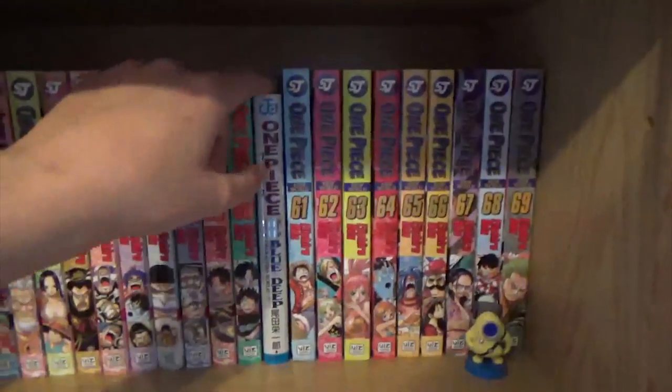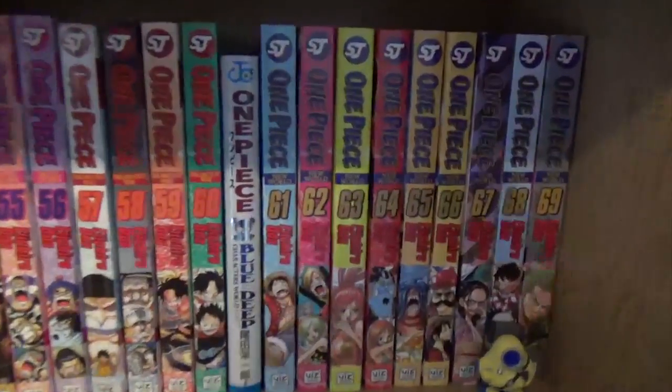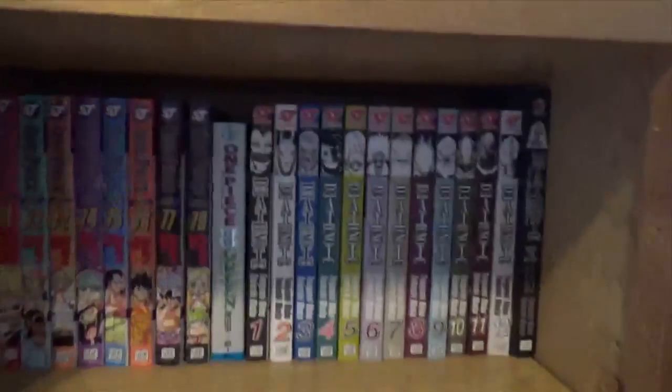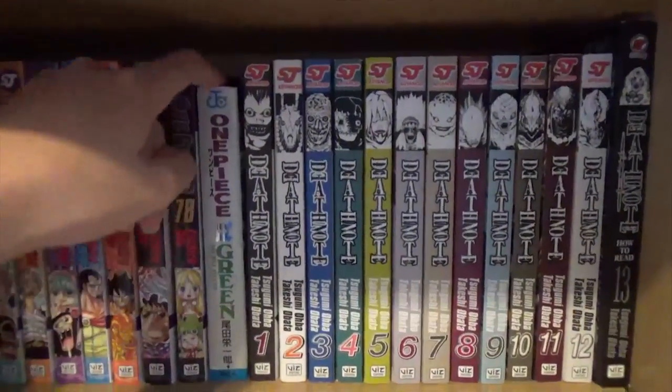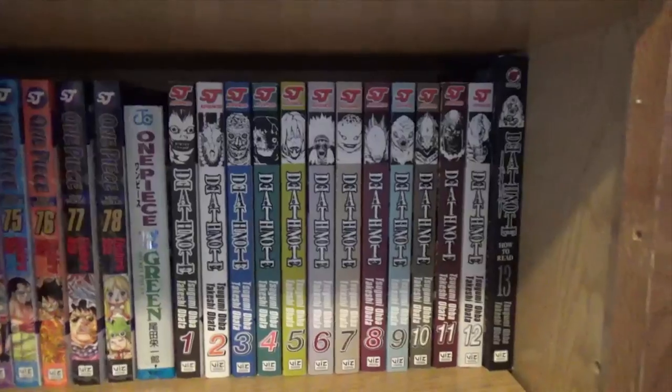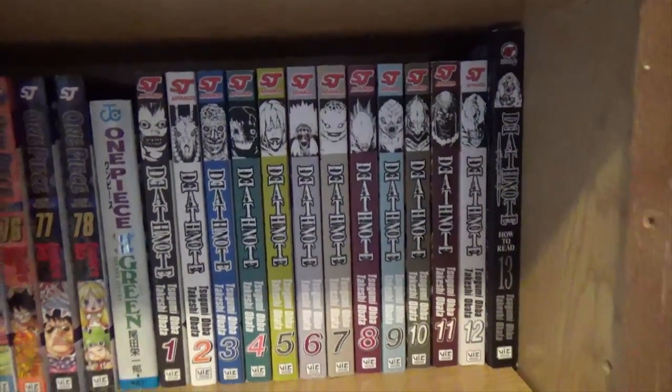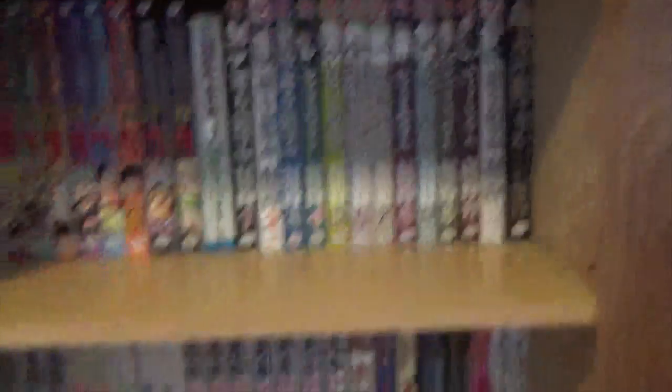Wow! I also have two character logs: Deep Blue Deep, which contains the Strong World chapter, and One Piece Green. I have volumes one through twelve of Death Note, and I have the character data log — book thirteen, or How to Read — which cracks me up. That title's just hilarious.